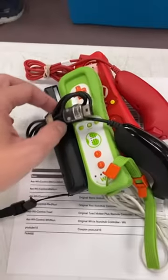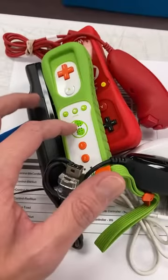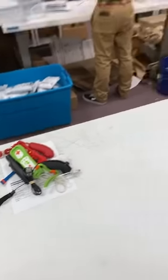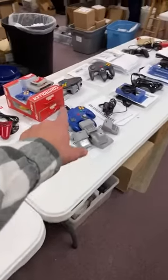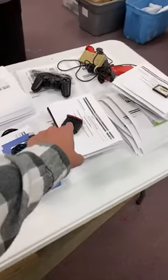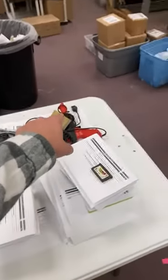Somebody's getting some of the specialty Wii remotes — the Yoshi one and the Mario one down there too. N64 controller plus a bunch of accessories for it. Expansion pack. PS2 controller. Zapper gun.